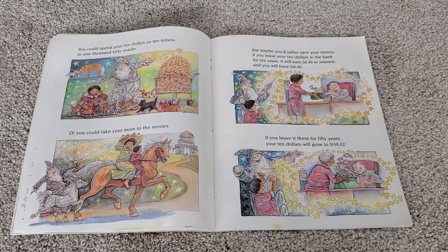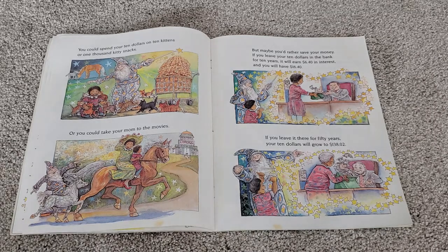You could spend your ten dollars on ten kittens or one thousand kitty snacks, or you could take your mom to the movies. But maybe you'd rather save your money. If you leave your ten dollars in the bank for ten years, it will earn six dollars and forty cents in interest, and you will have sixteen dollars and forty cents. If you leave it there for fifty years, your ten dollars will grow to one hundred and thirty-eight dollars and two cents.